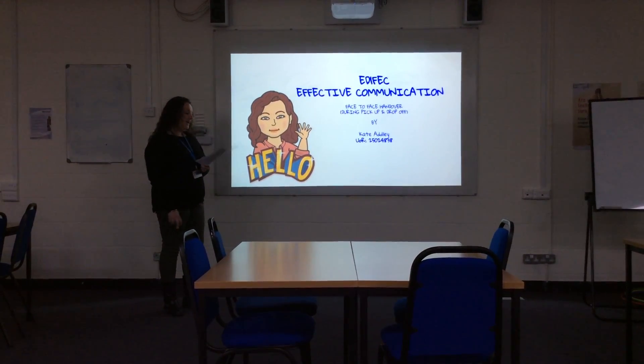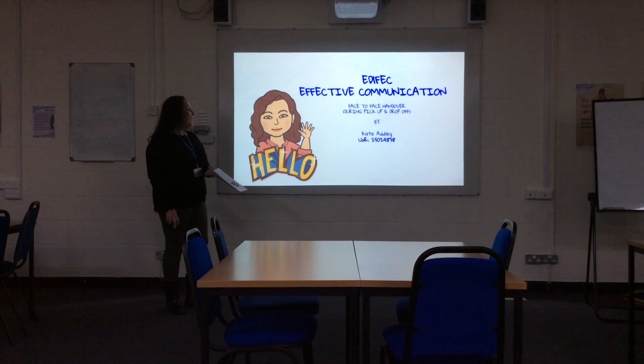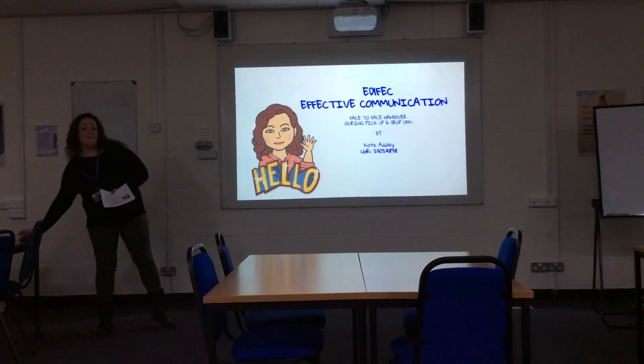Hello, welcome to my presentation on effective communication, in particular face-to-face handover. My name is Kate and I'm a childminder.